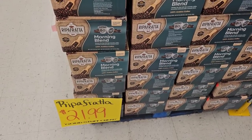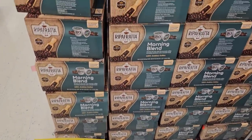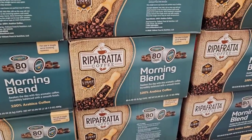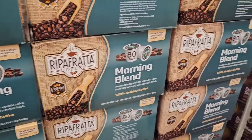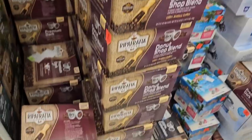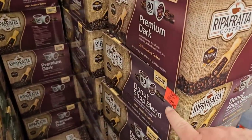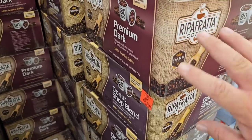Coming into Ollie's here, I just wanted to show they've got the Ripafrata coffee here — 80 Keurig pods for $21.99. This is the morning blend. Someone was asking about this in an old video where we went shopping here. They also have the donut shop blend. I've tried it, it's okay. $21.99 for this as well, and this is also 80 pods. So good price, okay coffee.